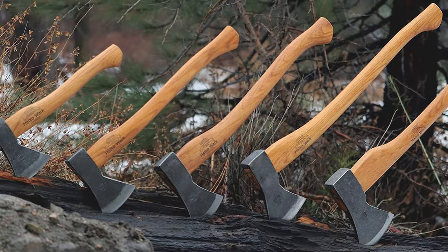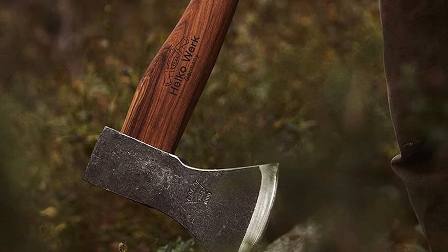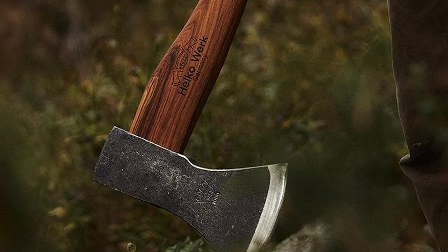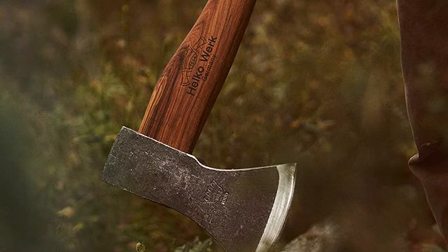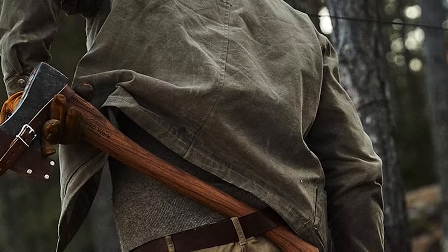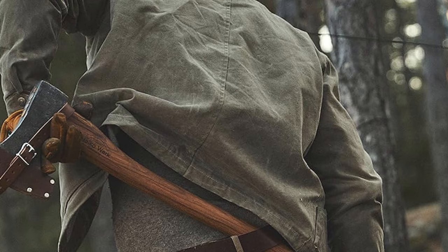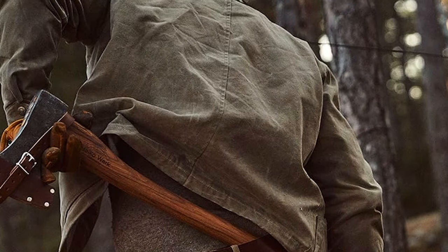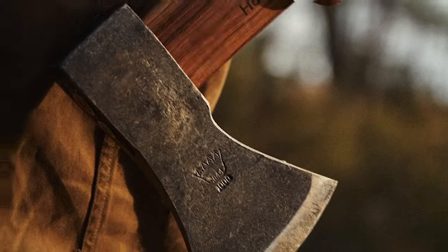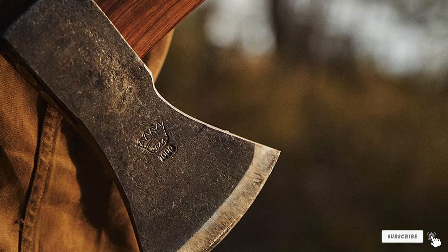The handle, crafted from sustainably sourced American hickory, not only provides a comfortable grip but also adds to the tool's longevity by absorbing shocks. This combination makes the axe not just a tool for cutting but a companion for woodworking, offering precision and reliability. Its design, reminiscent of the traditional axes used in the Black Forest, pays homage to the woodworkers of yore, while its build quality ensures it meets the demands of modern-day forestry work.